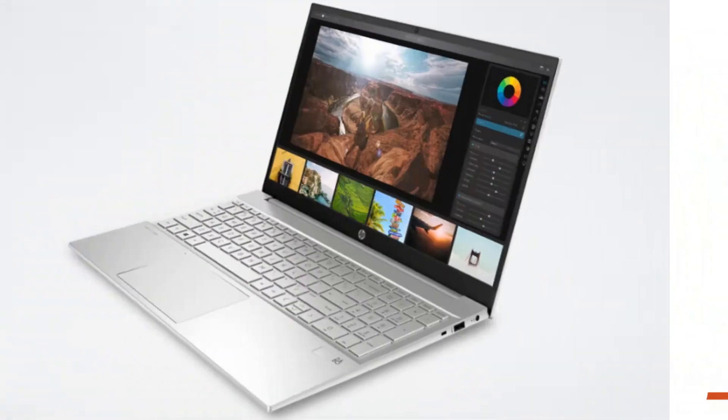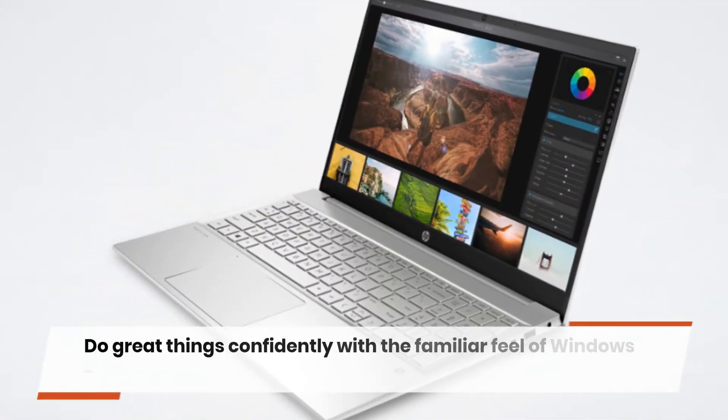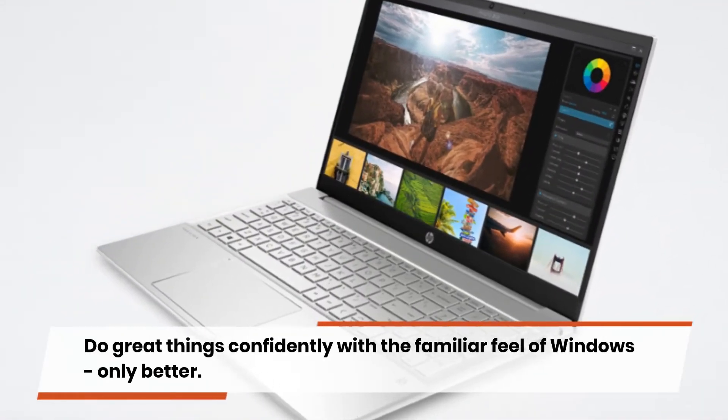Windows 10 Home — do great things confidently with the familiar feel of Windows, only better.